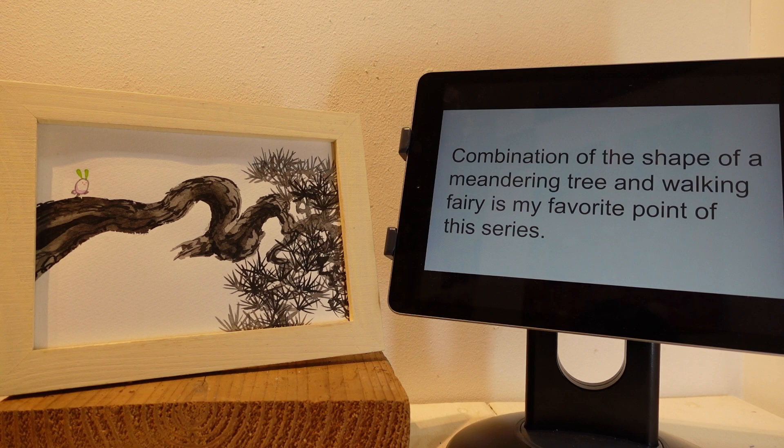The combination of the shape of a meandering tree and a tiny fairy is my favorite point of this series. Your story gives me a deep impression and a clear eye to enjoy your artwork series with deep sense. I think the reason you can do this kind of wonderful challenge is because you studied how to create comic and animation — a new genre of creation in Kyoto, an area where ancient history exists in Japan.